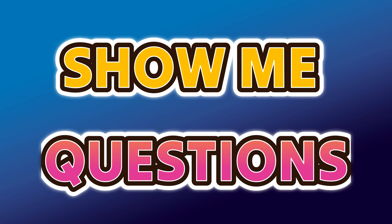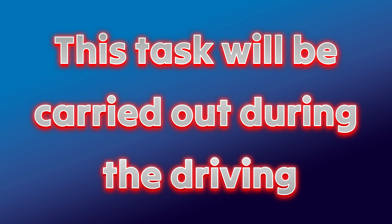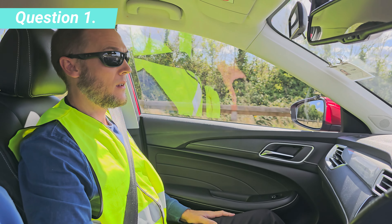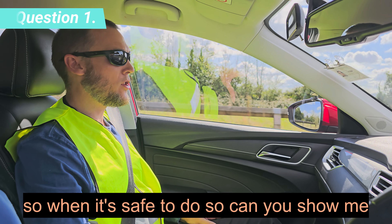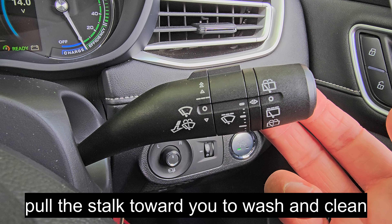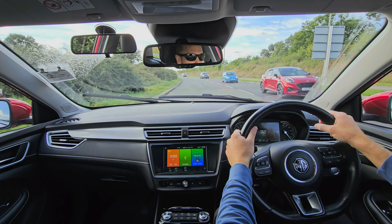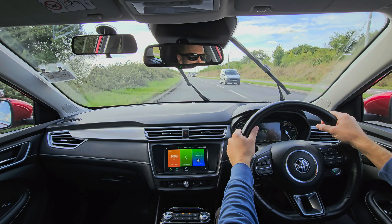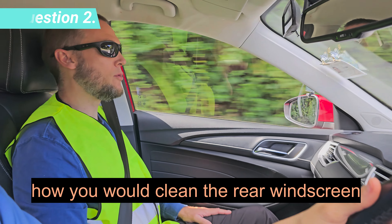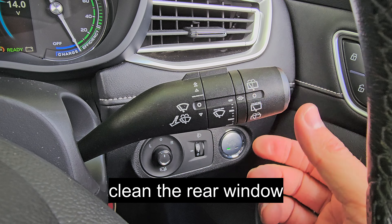Show Me Questions — show how you would carry out a safety task. This task will be carried out during the driving. When it's safe to do so, can you show me how you would wash and clean your front windscreen? Pull the stalk towards you to wash and clean the front window. When it's safe to do so, can you show me how you would clean the rear windscreen? Rotate the end of the stalk to wash and clean the rear window.